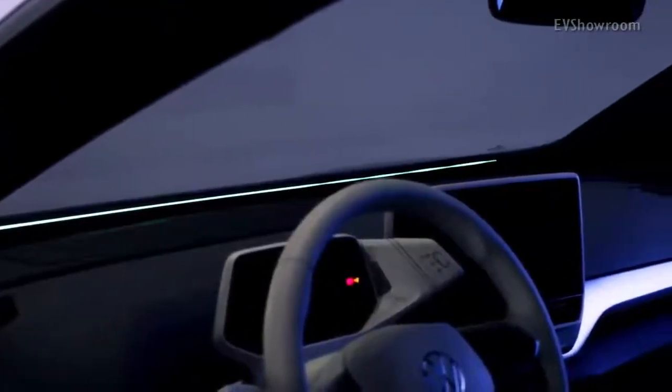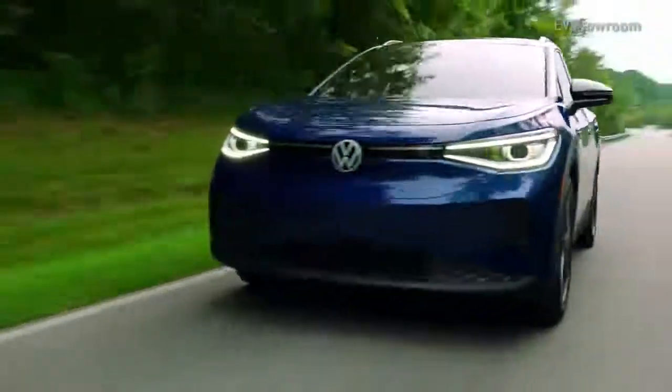Clearly, the ID.4 is one of the electric vehicles that we need to watch out for in 2021.